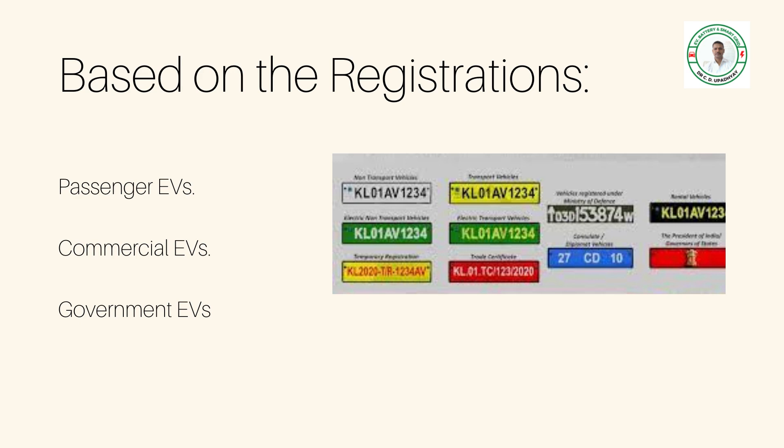Government EVs have specific numbers in blue, and some defense electric vehicles display an arrow symbol. So the registration-based classification includes passenger EVs, commercial EVs, and government EVs.